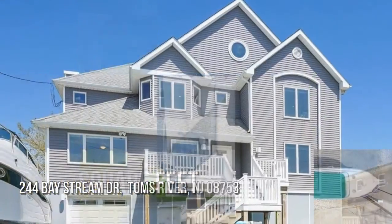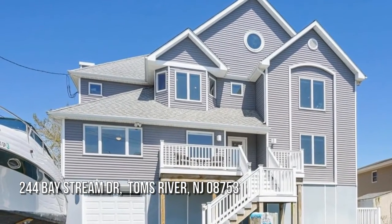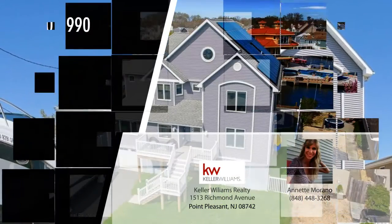Ready to move in? Contact the listing agent today for more information or to schedule a showing.